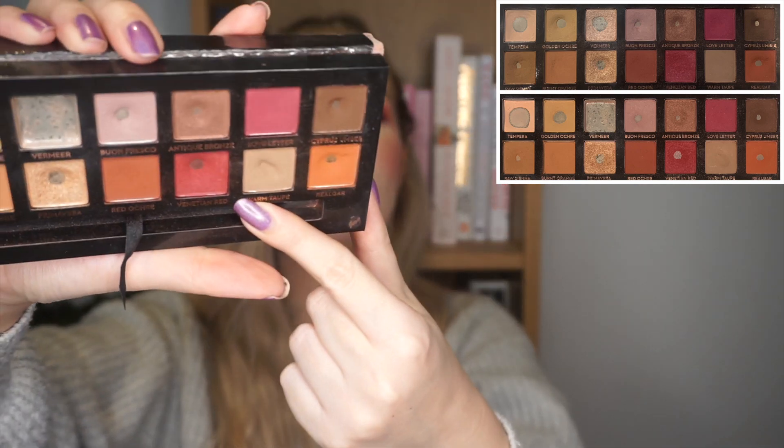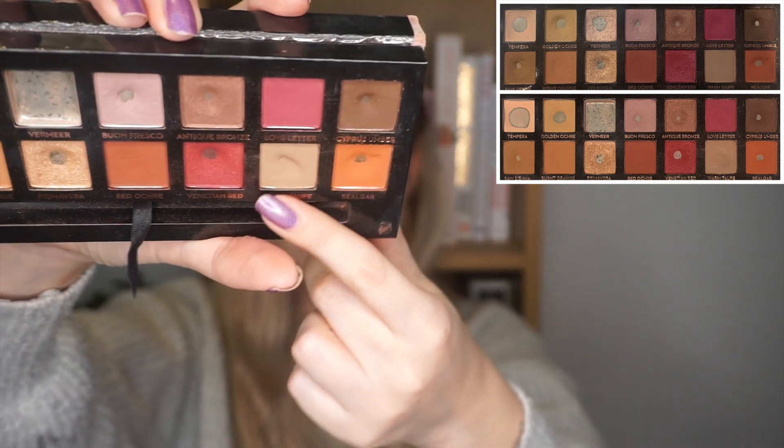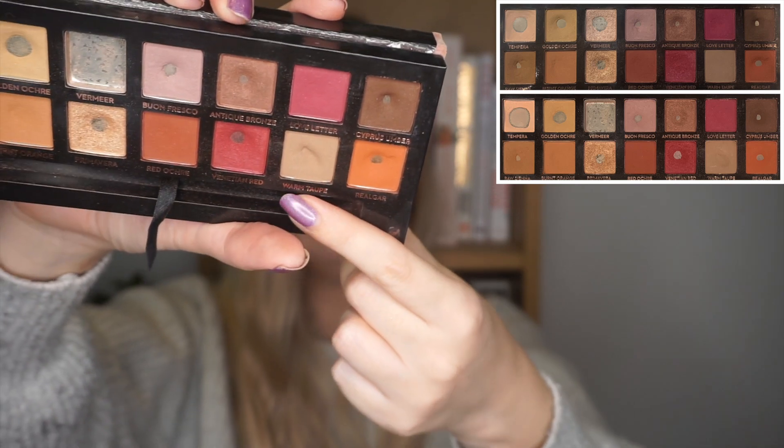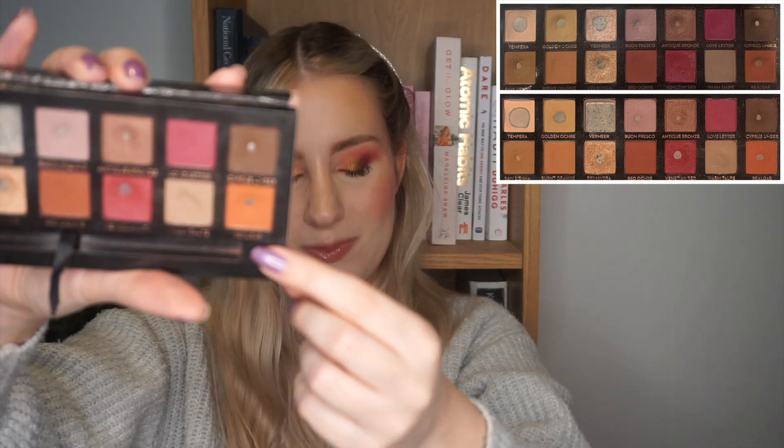Then we have Warm Taupe which has a really big dip in it now — I've used it 20 times in the past month, basically as an eyebrow shade. I don't think I used it in my crease at all this month, and in total I now have 33 uses. I'm not super close to pan but I think I'll be able to pan on it next month. And for the last shade in the palette we have Realgar — I've only used this once for a total of five uses.